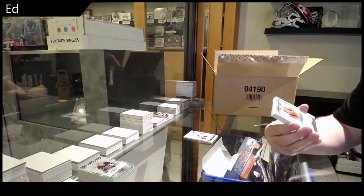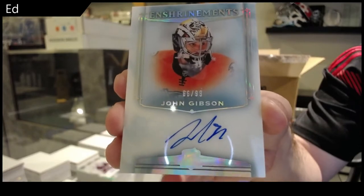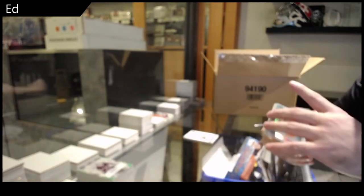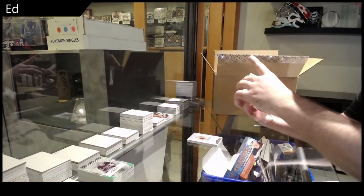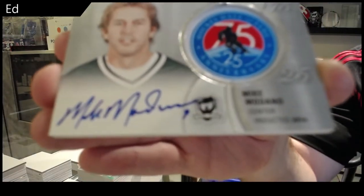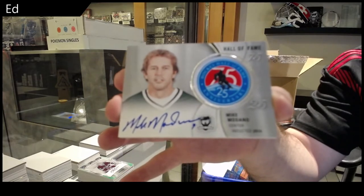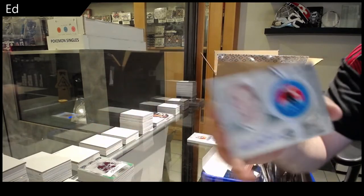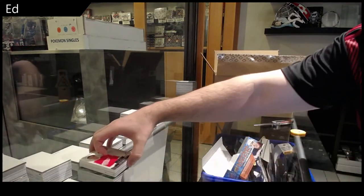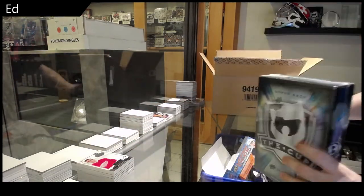We've got number to 99, Enshrinement Auto — John Gibson. We've got a Hall of Fame patch auto, Mike Madonna. Wow, another solid box. And we've got a Red Wings Adina draft class to 249. All right, we are officially now rocking it out.